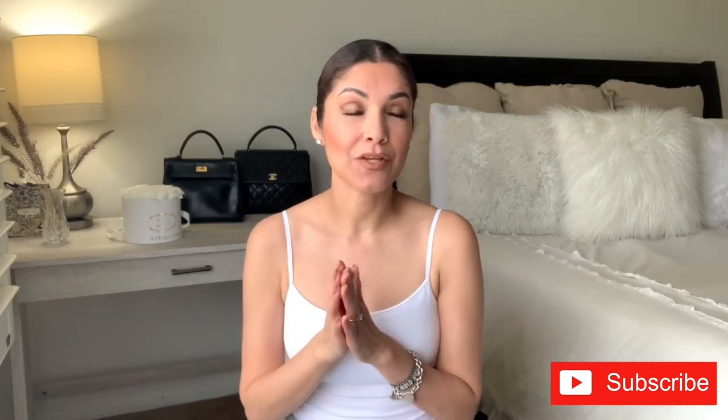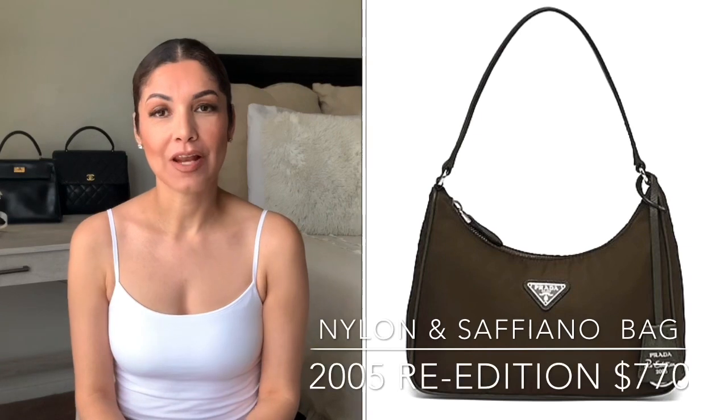In this video I'm going to show you designer bags that are under a thousand dollars. Before we start, I need to tell you that I don't own all these bags that I'm going to recommend. If you know me for a while, you know that I'm really obsessed and passionate about designer bags.